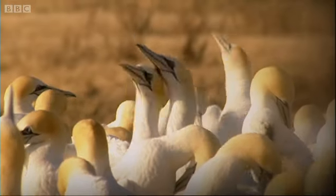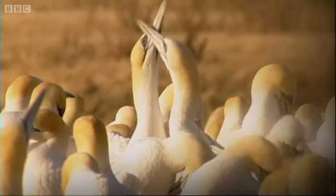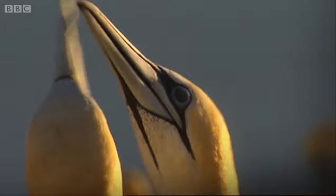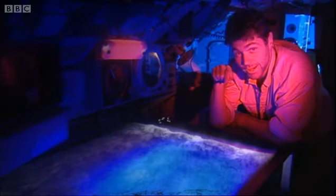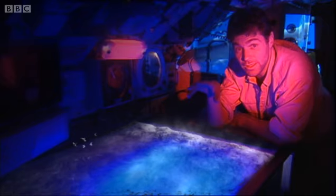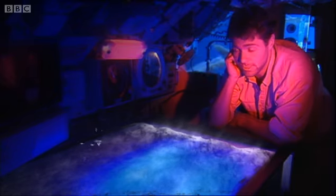Then they removed the data loggers, which like tiny black boxes now hold all the secrets of the gannets' oceanic flight. Broadly, what the logger showed was that the gannets always flew south in the morning to the good fishing grounds and plunge-dived to feed themselves silly on anchovies and sardines.